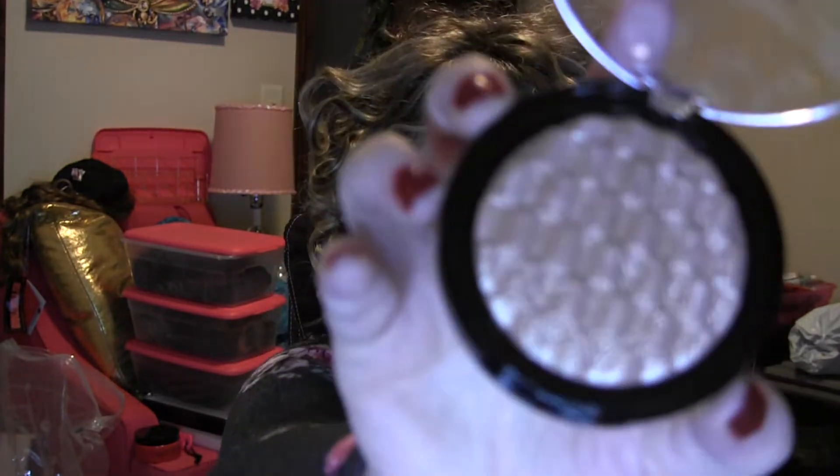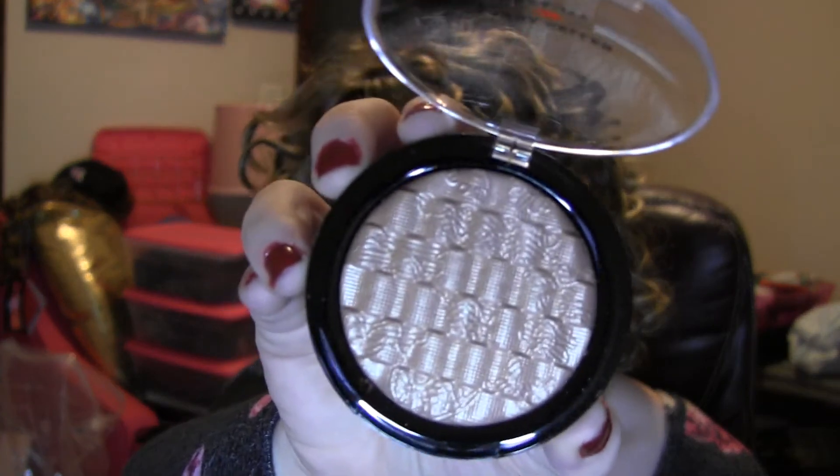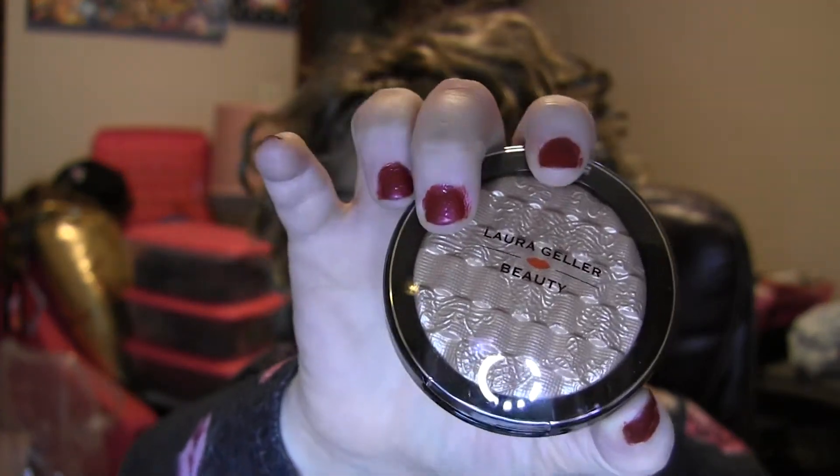This one here is Laura Geller's Baked Gelato Lace Illuminator in Ballerina — it's a really gorgeous highlighter, kind of a goldish tan color, and it's beautiful with clear packaging. So I'm passing that along.